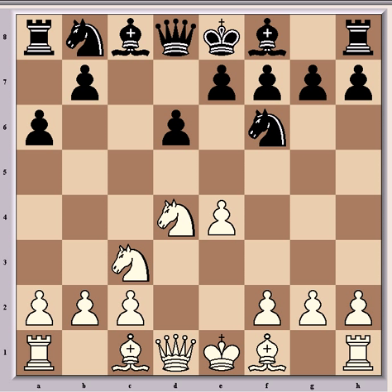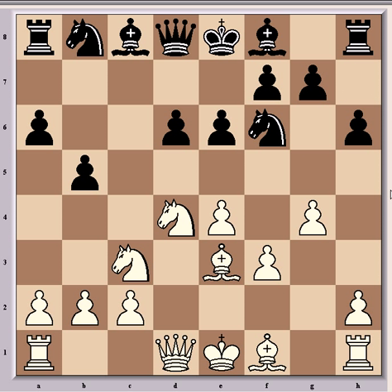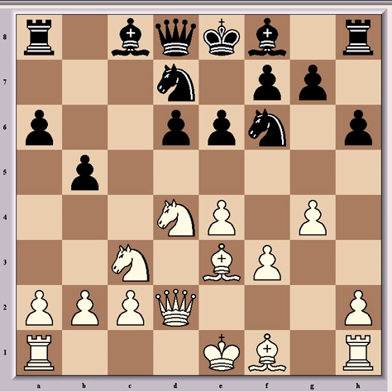Play continued with the book lines Be3, e6 and f3, which is going into the English Attack — a dangerous weapon against the Najdorf with white castling queenside and throwing up his kingside pawns. So b5, and Van Wehly wastes no time and immediately begins the minority attack on the queenside, characteristic of the Sicilian Defence. So g4, h6 to prevent g5, Qd2, Nbd7.